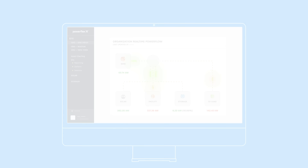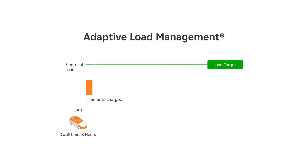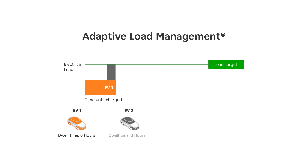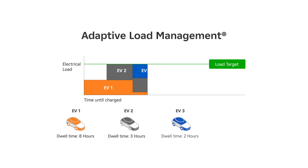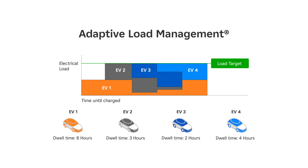Take EV charging for example. PowerFlexX uses adaptive load management to intelligently balance charging demand in real time based on driver needs and your facility's energy profile, allowing for more chargers to be installed without needing to upgrade your electrical system.